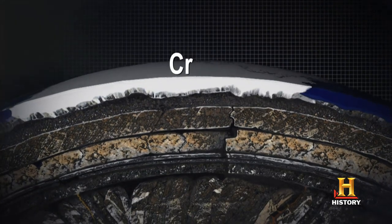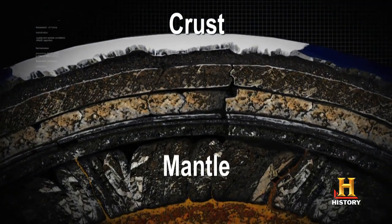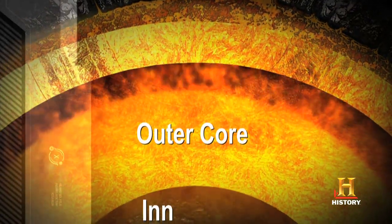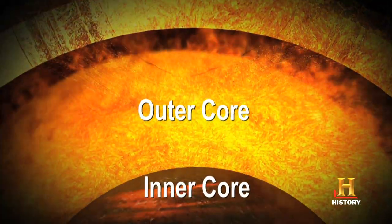The Earth has different layers. There's a very thin crust at the top, and beneath that is the mantle. And then beneath that, there's a molten outer core and then a solid inner core, which is metal, mostly iron.